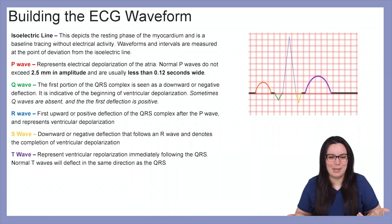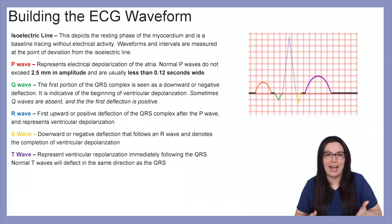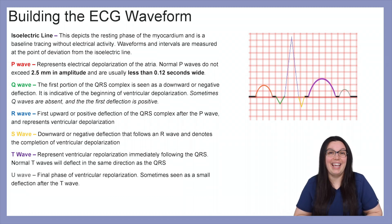Then we have our T wave, which represents ventricular repolarization immediately following the QRS. Normal T waves will deflect in the same direction as the QRS. Lastly, you may see a U wave — the final phase of ventricular repolarization — sometimes seen as a small deflection immediately after the T wave.